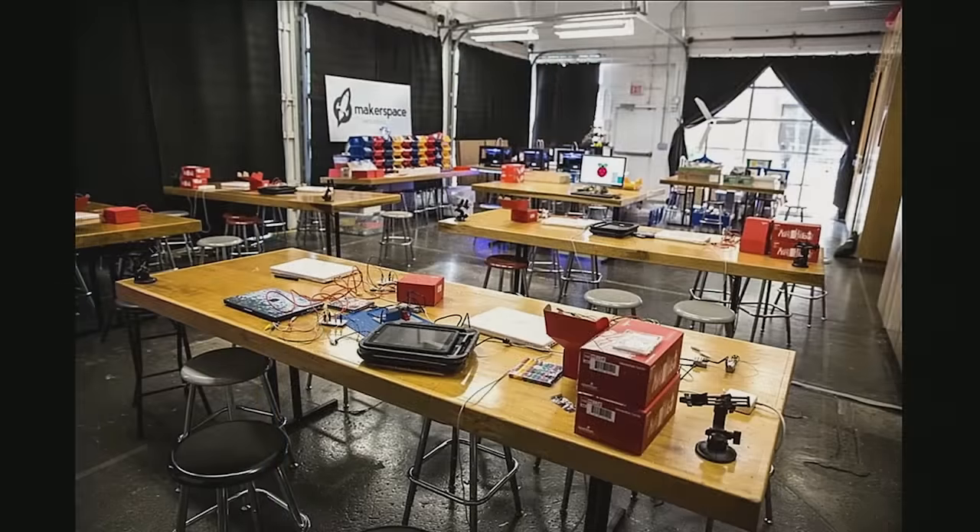It was through this hands-on learning experience that showed me this is the way students should be learning. Fast forward to 2013. I opened a pop-up makerspace inside of an art museum in downtown San Antonio. Some of you may not know what a makerspace is.